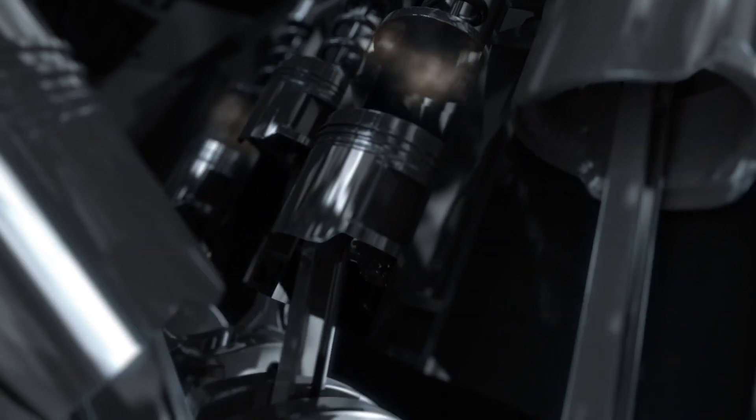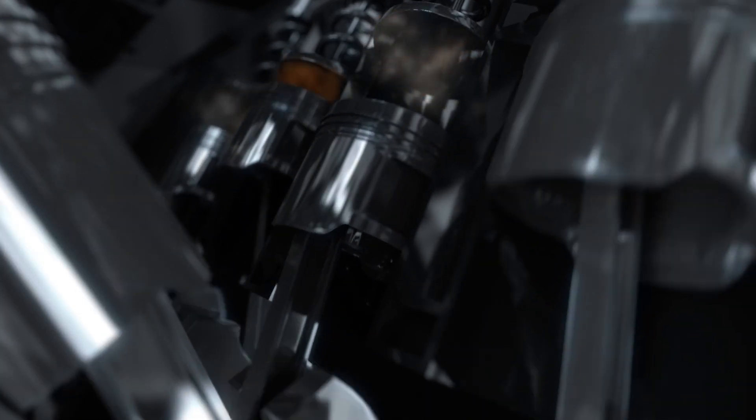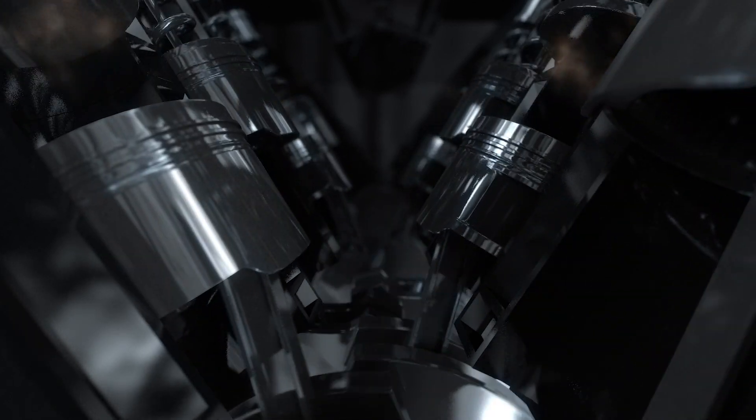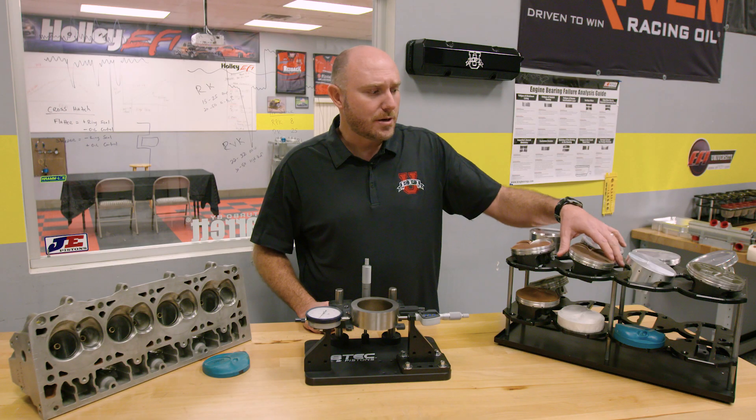First and foremost, the piston's got to seal the combustion chamber so that the power we want to extract from the engine during combustion actually gets sealed in there and pushes the piston down, which transfers the energy to the connecting rod, the crankshaft, and then hopefully out to the rear tires.